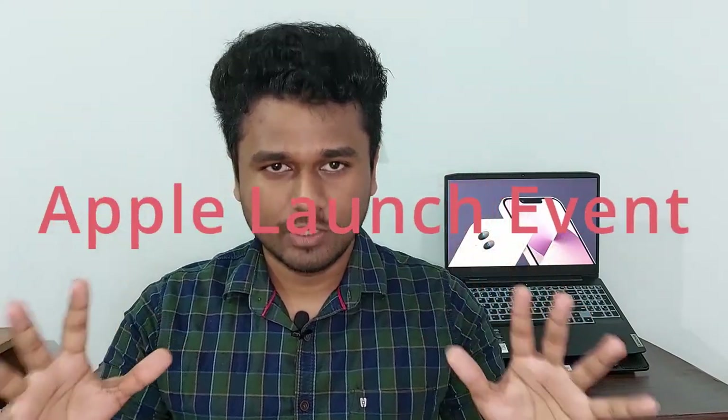Hey y'all, it's been a while since you have interacted — sorry for that, I hope you're doing well. Today we'll discuss the trending topic: the Apple launch event. We all know about Apple, the top giant smartphone company in this world.